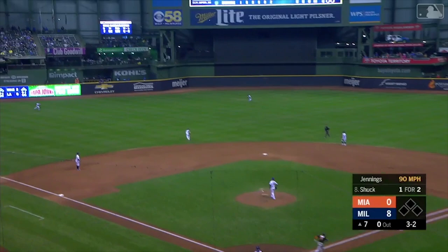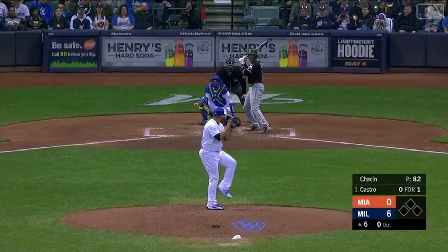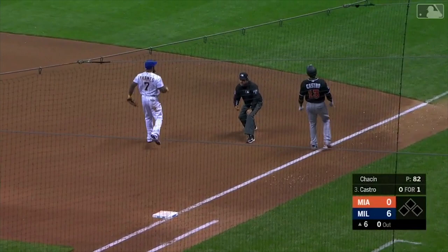In the air to left center field — Arcia going out and making the catch. What a catch! Wow. Marlins have stranded five. Starlin Castro, a little check swing roller — Arcia and Thames holds the bag for out number one.